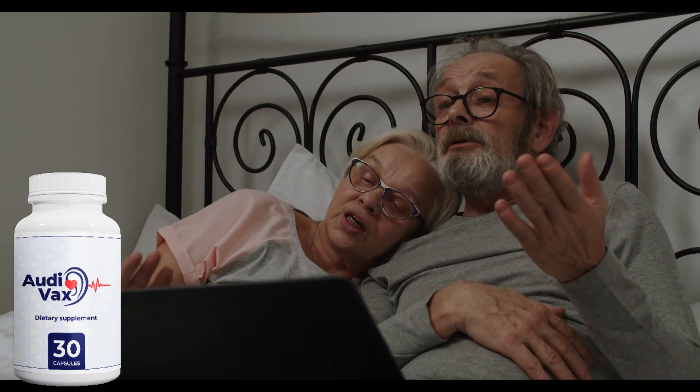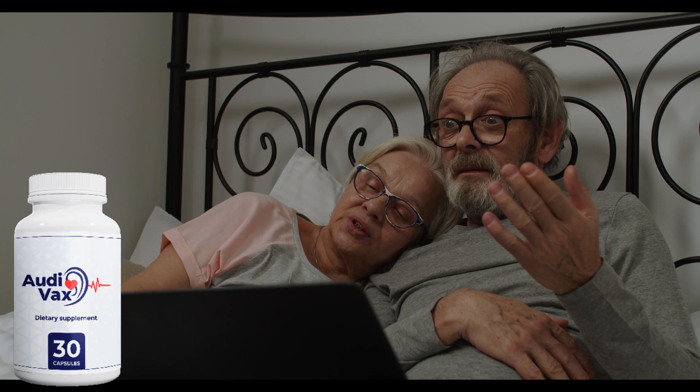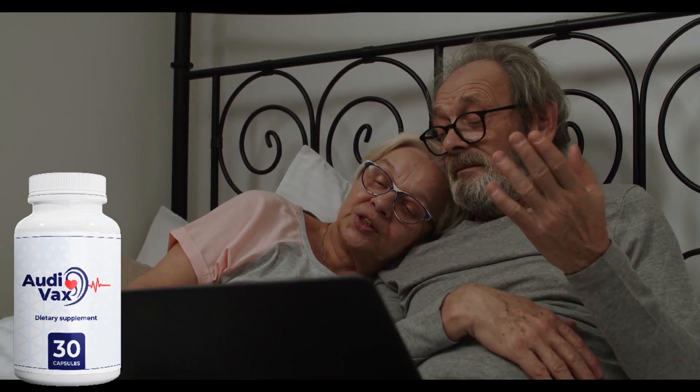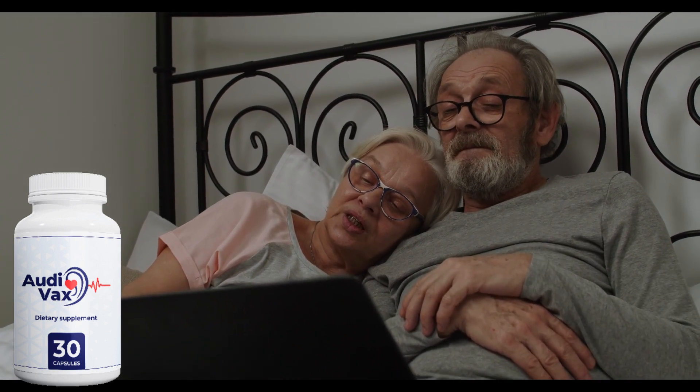Autovacs restores your hearing in a natural way. You can trust this product — there are already many people having great results with Autovacs and you can have results too. You can actually test Autovacs because you have a 60-day guarantee, and if you don't see results or don't like it for any reason, they will give you your money back.